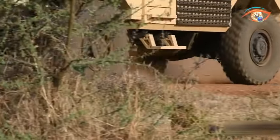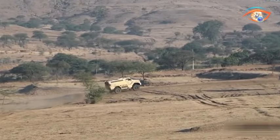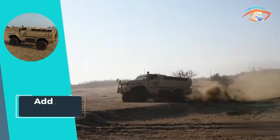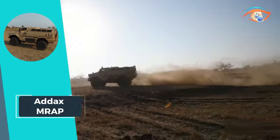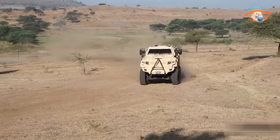With adaptable configurations, the MR-AP excels in diverse missions such as scouting, infantry transport, reconnaissance, command, and recovery. Its V-shaped hull design, high ground clearance, and acute turning circle provide unparalleled off-road capability.